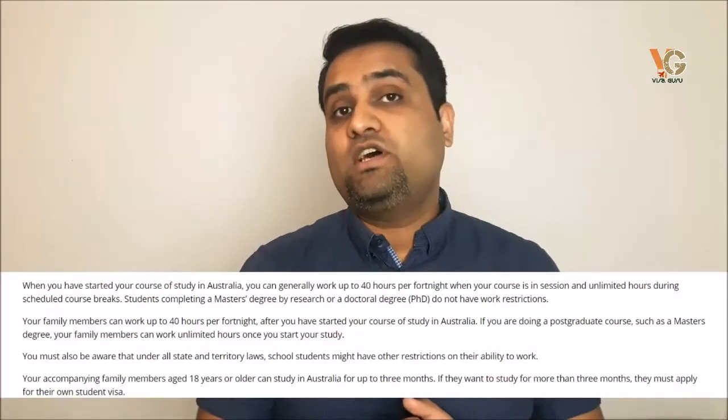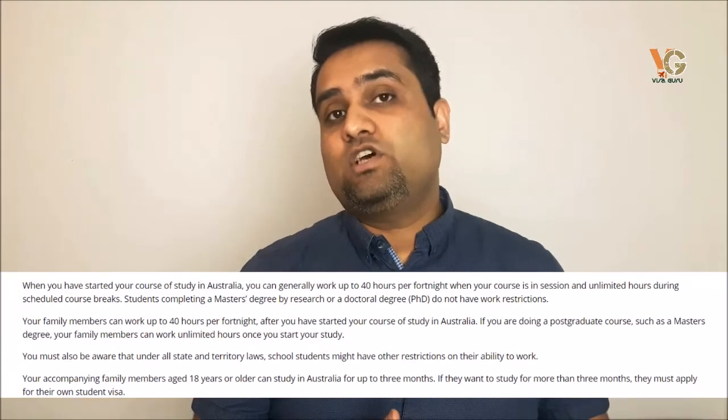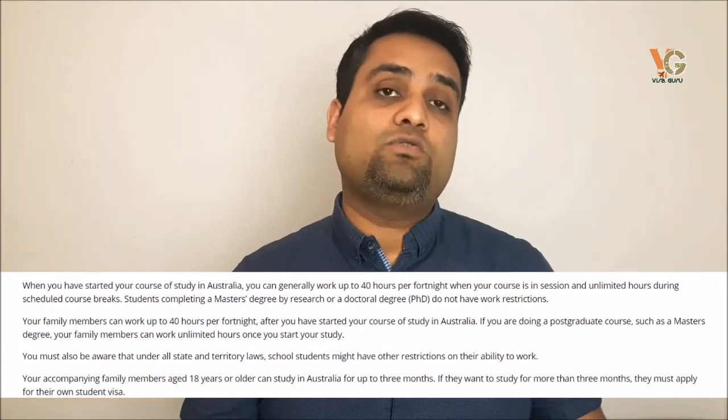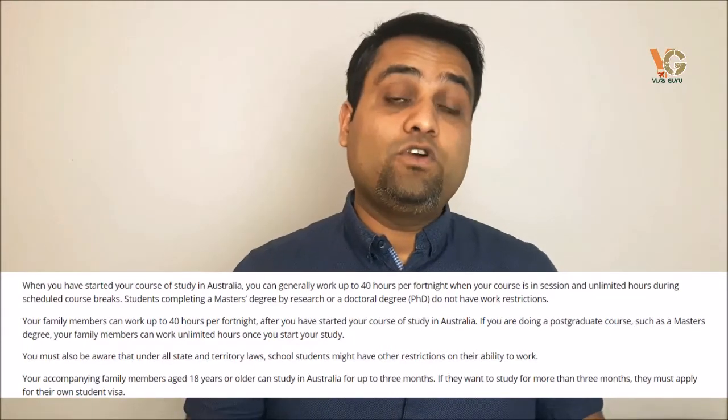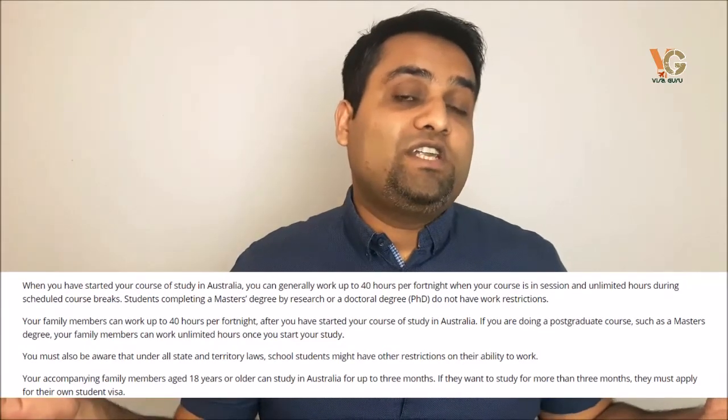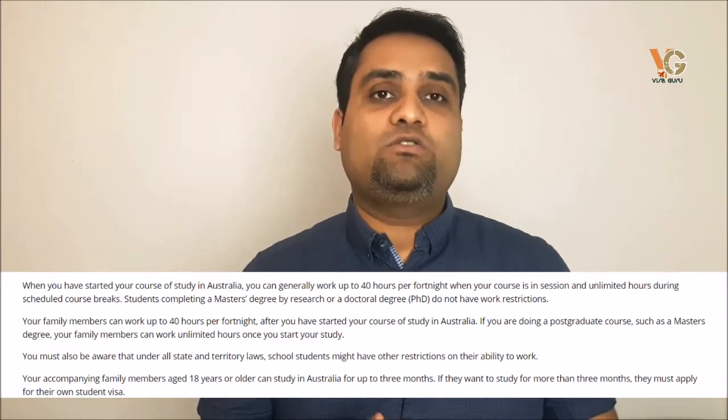Regarding your rights while staying in Australia — you can extend your visa for up to five years to complete your studies, and afterwards you can search for a job for almost two years. You can also apply for a PR in Australia after that. During your studies, you can work part-time — almost 40 hours per fortnight — and unlimited hours during vacations. Your partner can also work: 40 hours per fortnight if you are on an undergraduate course, and unlimited hours if you are on a postgraduate course. Your children can also study in Australia for about three months; beyond that you will need to apply a student visa for them.